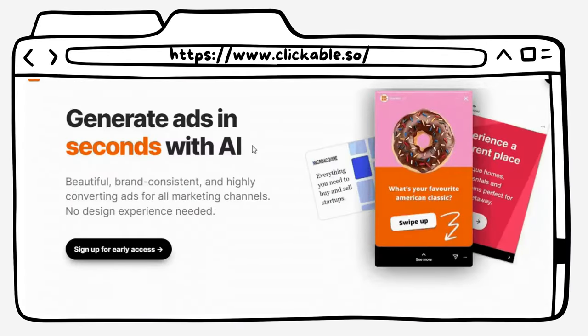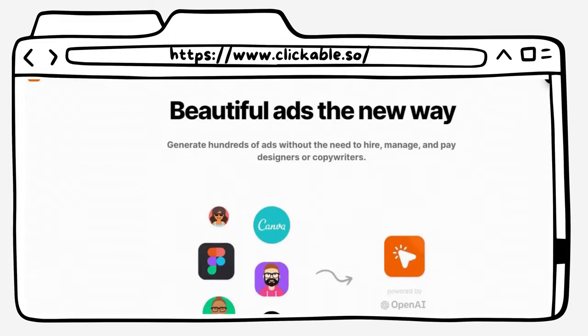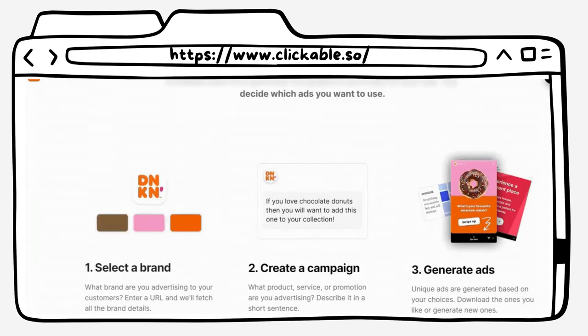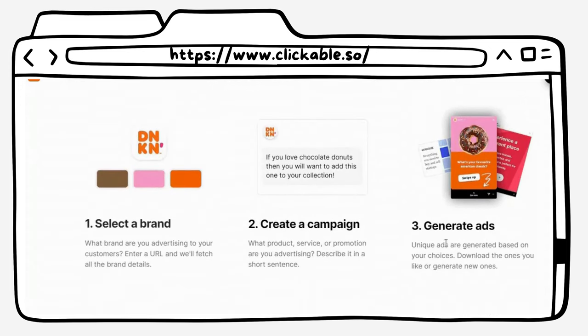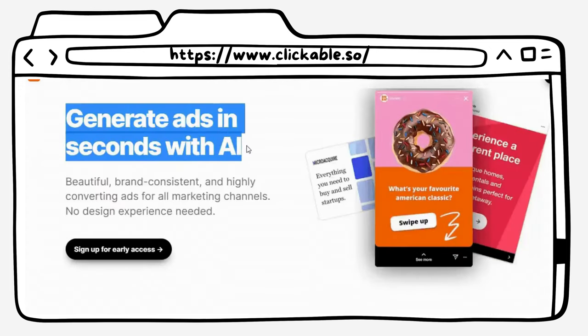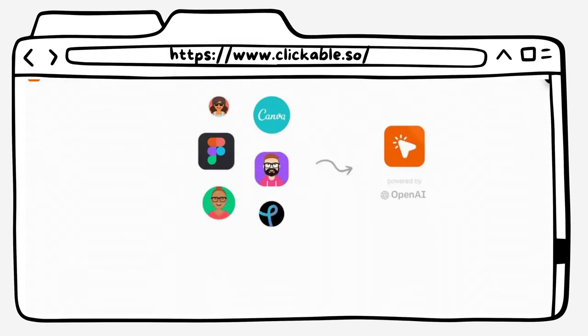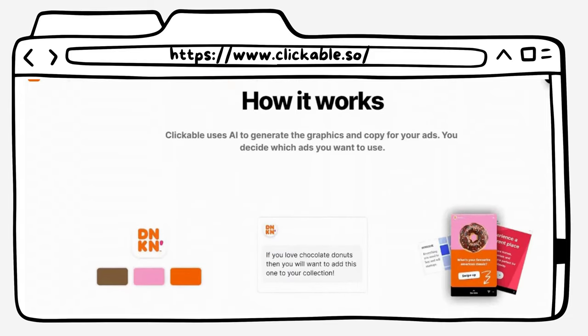At number nine, we have Clickable. Clickable is an AI tool that allows you to generate eye-catching visuals and ads in seconds. This tool is perfect for anyone who needs to create designs for their business, social media, or marketing campaigns. With Clickable, you don't need any design experience to create professional-looking graphics.